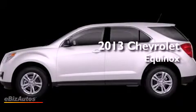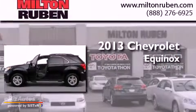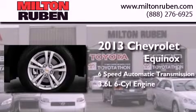This is a brand new 2013 Chevrolet Equinox. This crossover has a six-speed automatic transmission and a 3.6 liter V6.